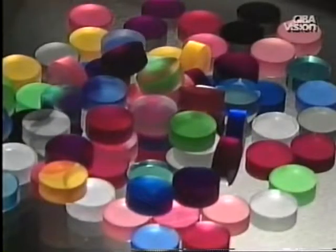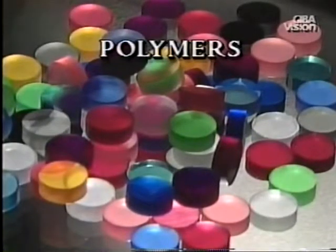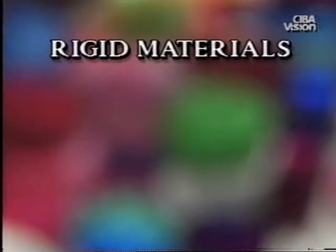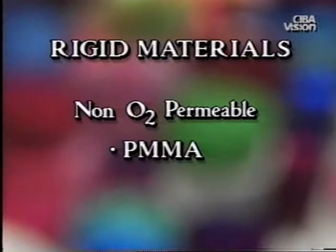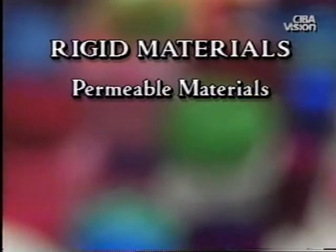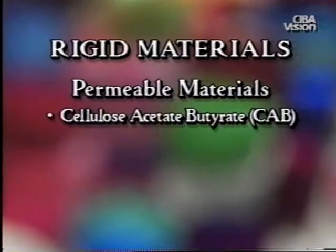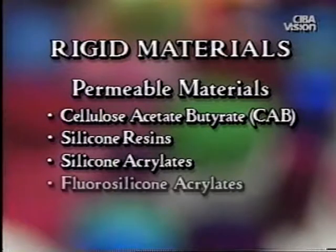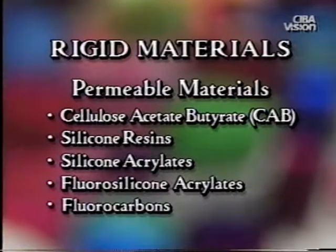Contact lens materials are made of special plastics known as polymers and are classified as either soft or rigid. Rigid lens materials are relatively stiff and inflexible. PMMA is the only rigid material which is not gas permeable. The evolution of rigid gas permeable lenses began with a material known as cellulose acetate butyrate or CAB, and has progressed through the development of silicone resins, silicone acrylates, fluorosilicone acrylates, and fluorocarbon materials. Each new generation brings higher oxygen permeability combined with other favorable properties.